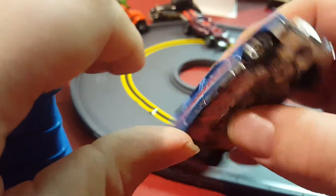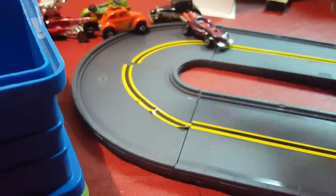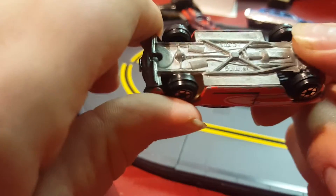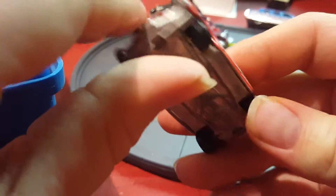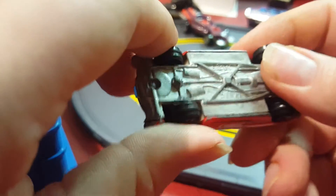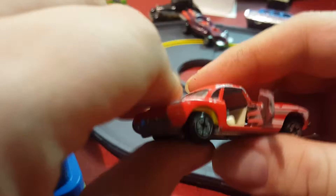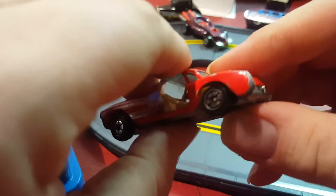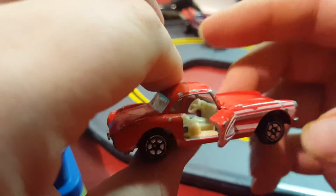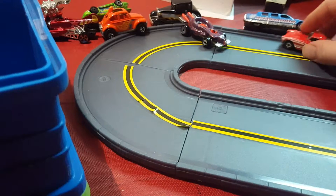The next thing is probably one of my favorites — it's a Yatming. I think it's a Corvette, not exactly sure, but it looks like it could be from maybe the 60s. It's metal base, metal body — all metal — and the doors on both sides actually open. That's why it was my favorite.